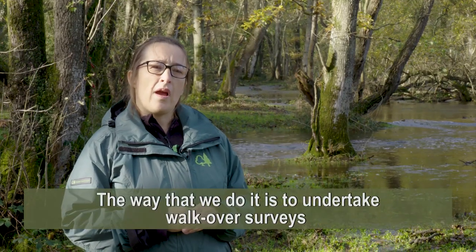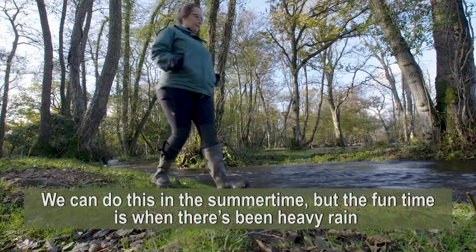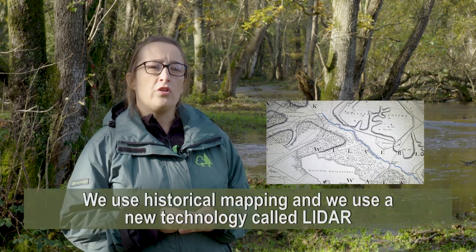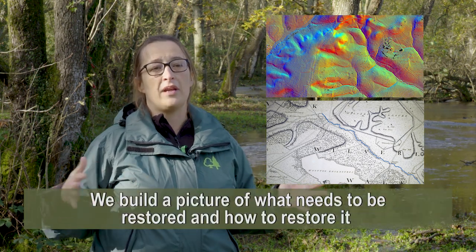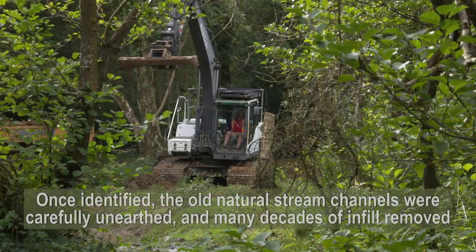The way that we do it is we undertake walk-over surveys. We can do this in the summer, but a fun time is actually after heavy rains, because we can see the old channel systems. We use historical mapping and also a new technology called LiDAR, which helps us provide an aerial view of the landscape to help build a picture of what needs to be restored and how to restore it.